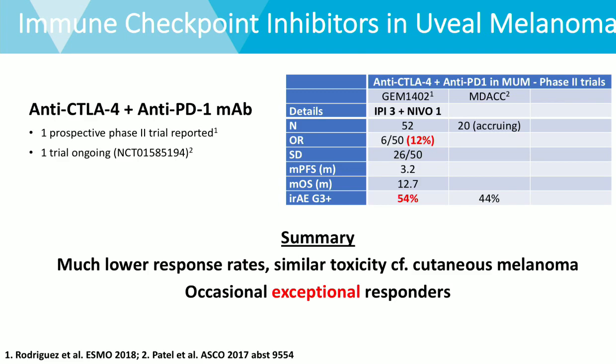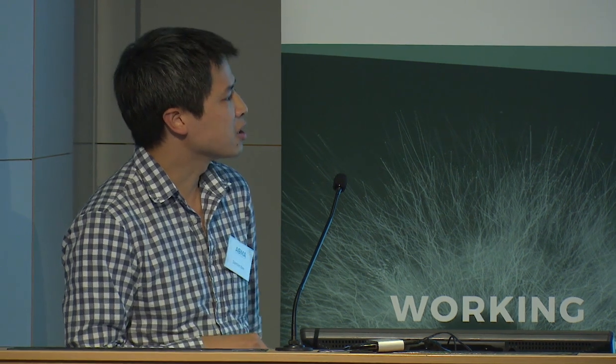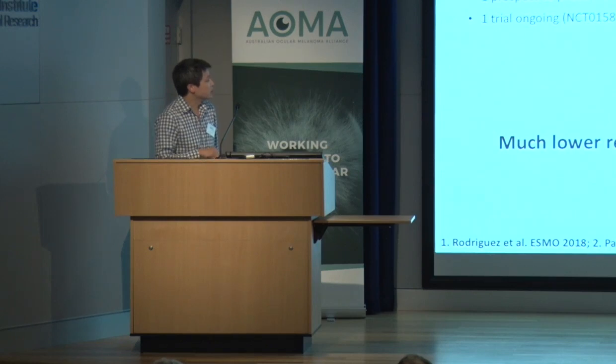MD Anderson presented toxicity data at ESMO last year, reporting efficacy data showing a 44% grade 3 event rate. In summary for immune checkpoint inhibitors in uveal melanoma, we are clearly seeing much lower response rates but similar toxicity compared to cutaneous melanoma. We do see occasional exceptional responders, and identifying the biomarkers that might identify those patients is going to be an important step in progressing immunotherapy.